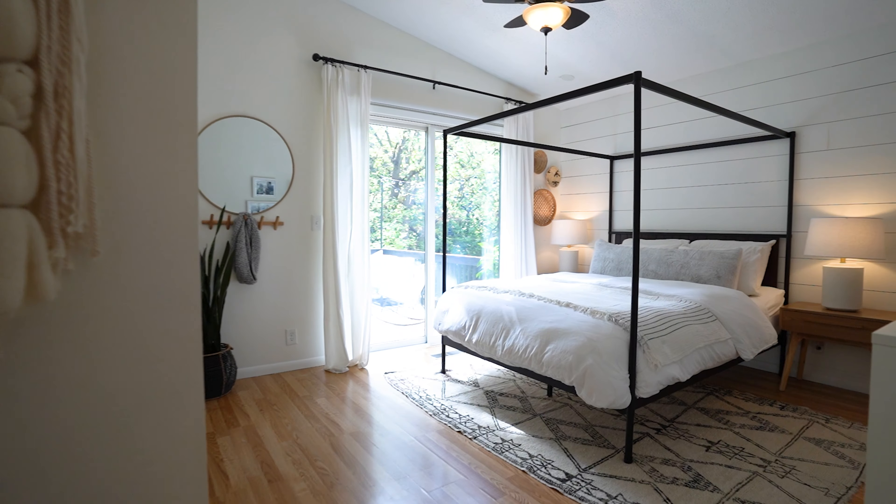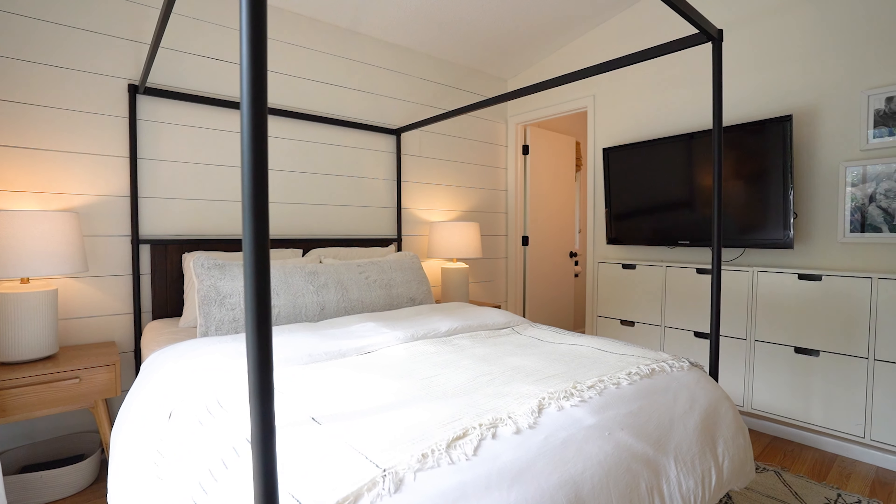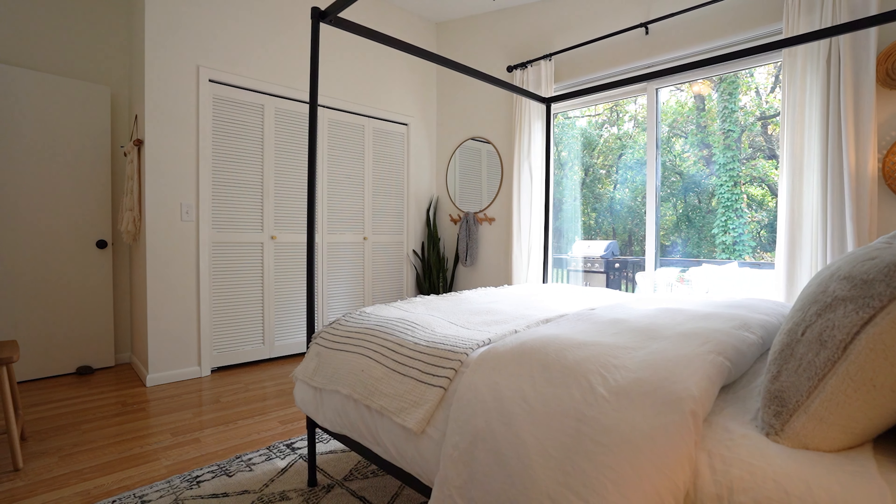The master bedroom features an ensuite bathroom, shiplap detailing, vaulted ceiling, and a glass sliding door that overlooks the beautiful backyard.